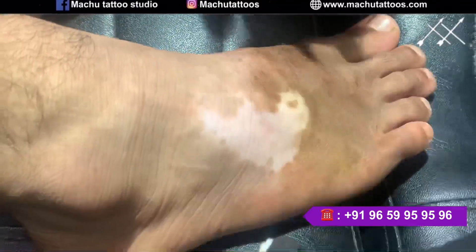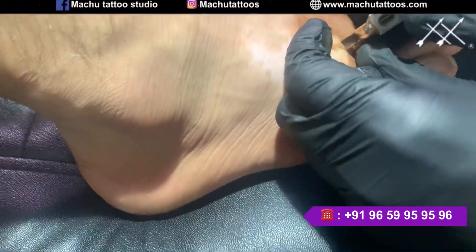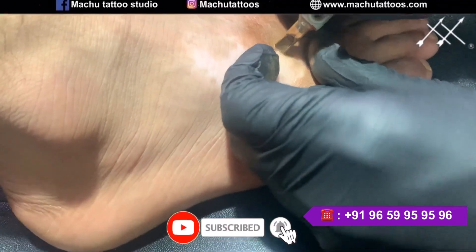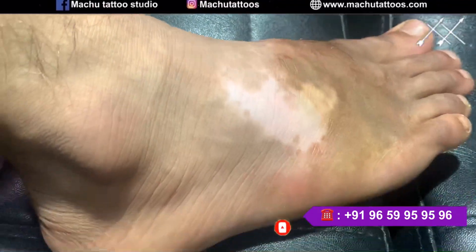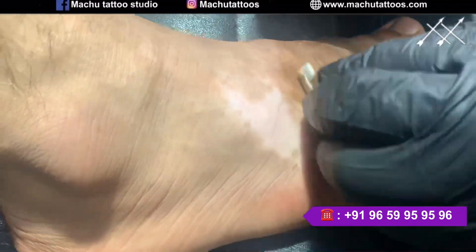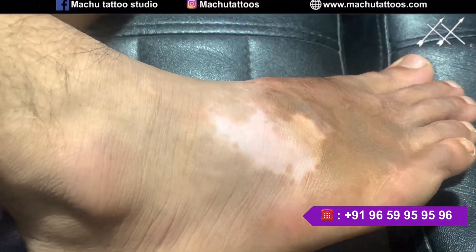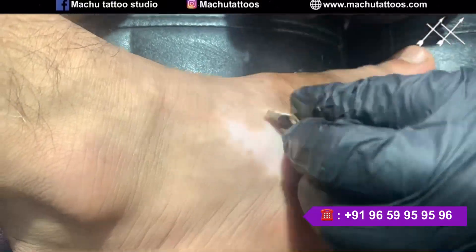If you are already taking any tablets as recommended by your doctor, you can go ahead and continue those. But if you are applying any ointment on the vitiligo areas, we recommend stopping the ointment until it's fully healed. Once it's completely healed, if required, you can apply it — no problem at all. I'll meet you guys in the next video, please stay tuned, and I'll show you the final result that came out from this vitiligo treatment.